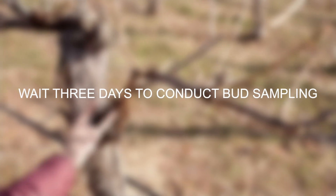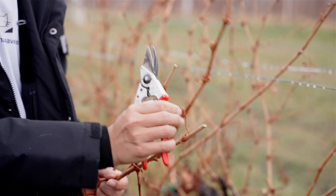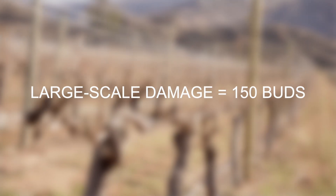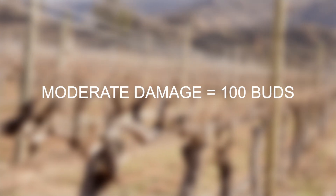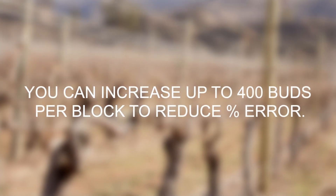Wait to conduct bud sampling at least three days after the extreme weather event has occurred. How much to sample can be determined by suspected levels of damage based on the LTE 50. If temperatures were below the LTE 50 and large-scale damage is expected, a sample size of 150 buds over a uniform area should give accurate enough results. However, if temperatures were within 2 degrees above the LTE 50, then you can choose a sample size of 100 buds for an expected accuracy of around 10% error, or go up to 400 buds per sample for increased accuracy.